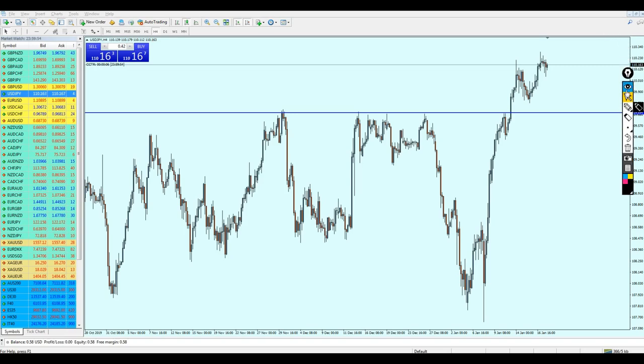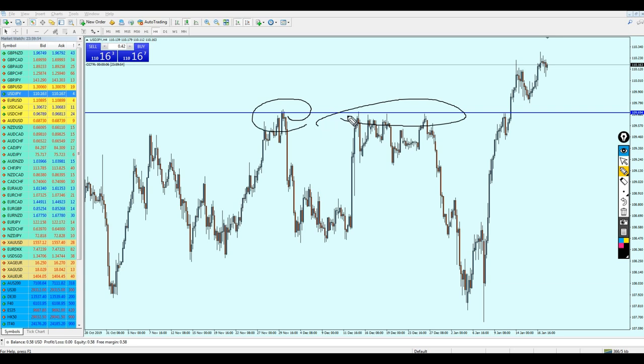USD/JPY has kept its bullish momentum and continued going up. I was hoping for the pair to fall a little more down to retest the broken resistance, but that didn't happen. The pair just continued its bullish momentum and seems like it's going to continue again.